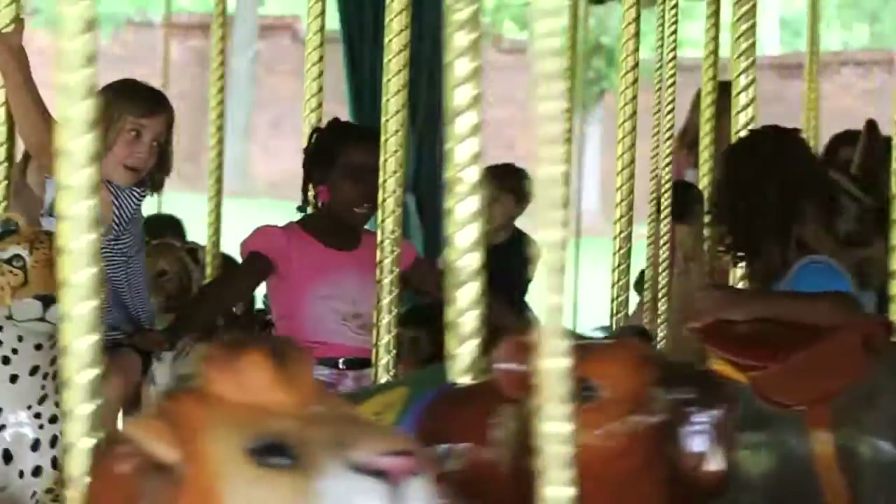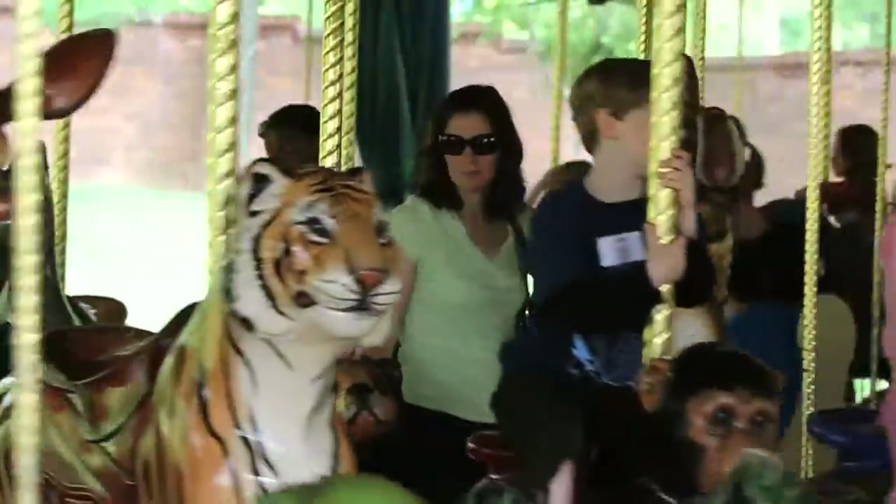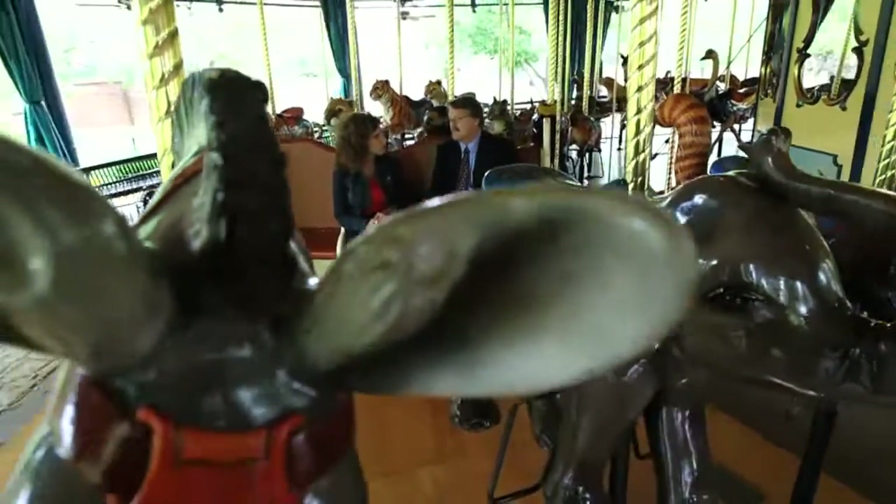People think of zoos as arcs. I don't. We'll never be big enough to handle all the critically endangered species. We're more like a lifeboat for a precious few species.